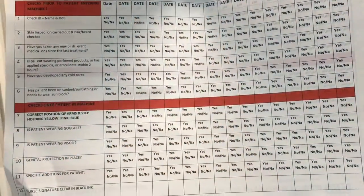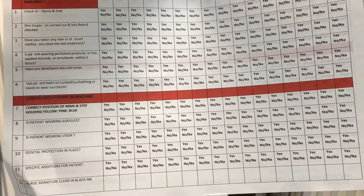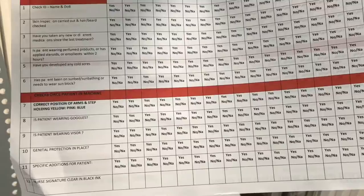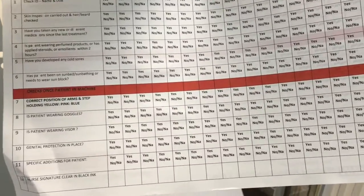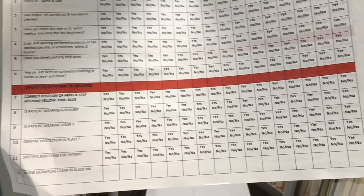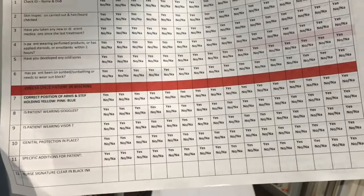Before each treatment, as I said, you get undressed, they check your skin, and this is a routine procedure for every single thing that you do. You also get asked a series of questions — the same questions, which can be so annoying because you make such a relationship with your nurse, but it's worth checking and being consistent. The assessment is divided into two sections: the first six cover a checkup since your last one — your name, has anything changed — and the bottom seven to twelve is about where you should be standing and what you should be wearing in the machine.